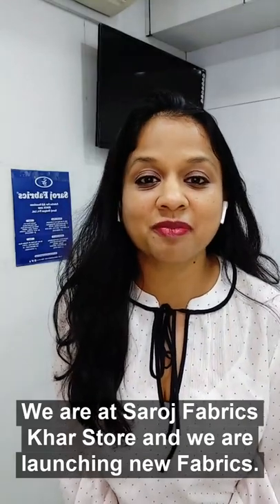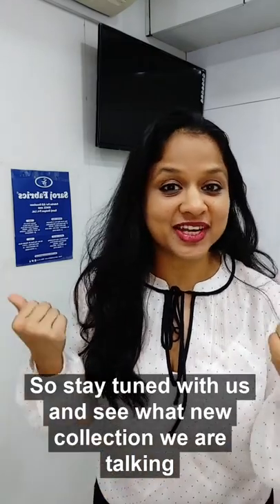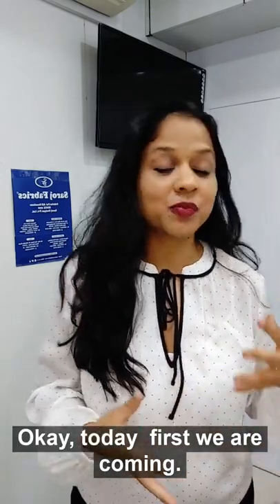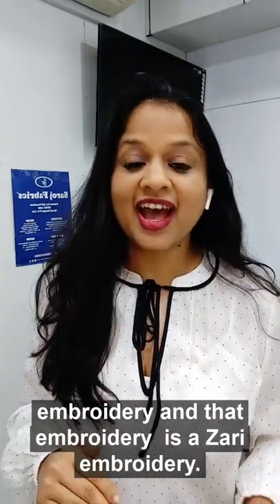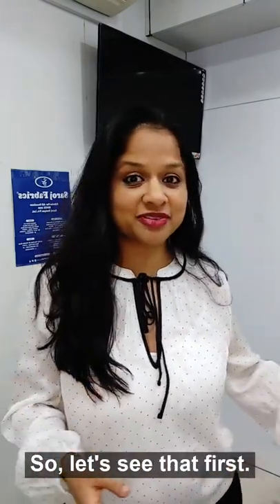We are live! Hi everyone, today we are at Sarosh Fabrics store and we are launching new fabrics. Stay tuned with us and see what new collection we are talking about. First, we are showing you a beautiful printed fabric along with zari embroidery.